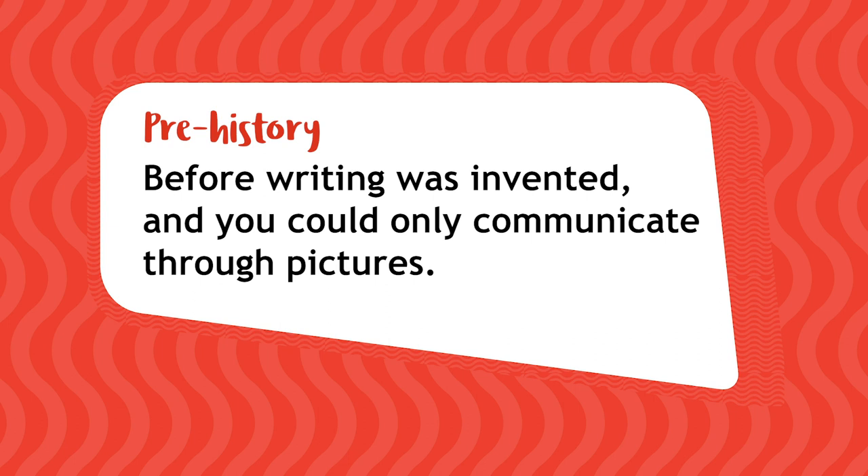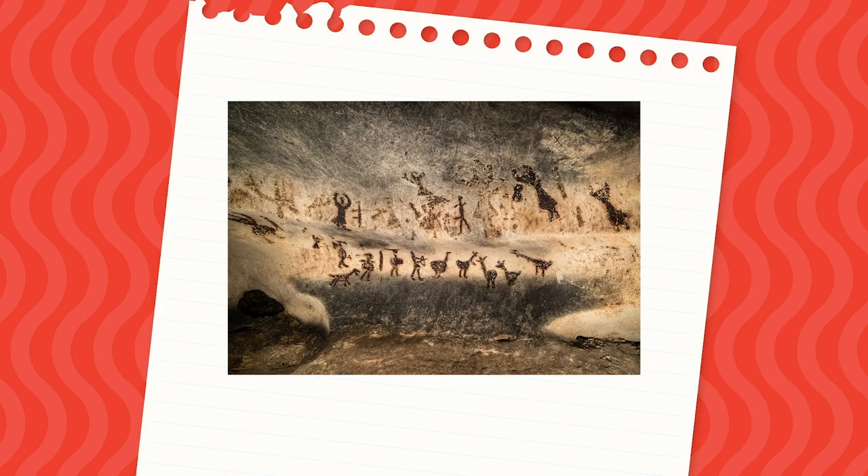Prehistory was a time before writing was invented and you could only communicate through pictures. The oldest cave paintings in Europe are at least 35,000 years old. Absolutely ancient.